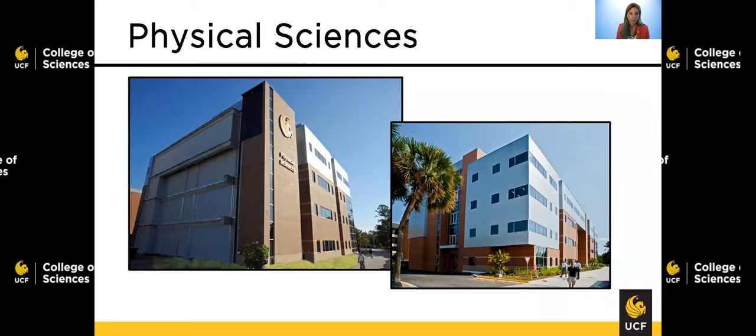Our newest building is the Physical Sciences building. Physical Sciences houses our chemistry and physics main offices. Remember the chemistry building? That's not where the chemistry department is — you're going to find it here. So for both physics and chemistry, the main offices and the primary advisors are going to be found within this building. In addition, there are many faculty offices, multiple student study spaces, and a number of very interesting research labs.